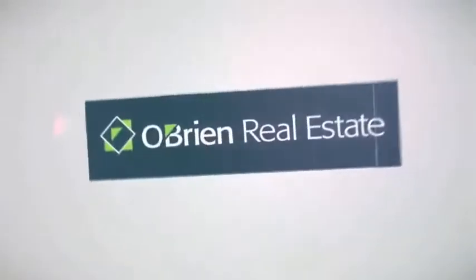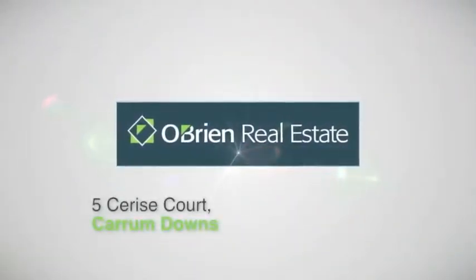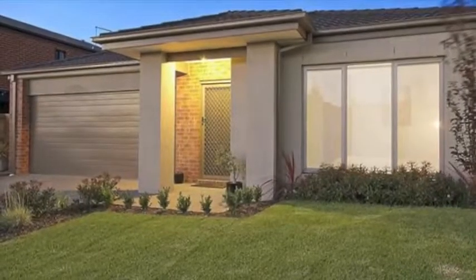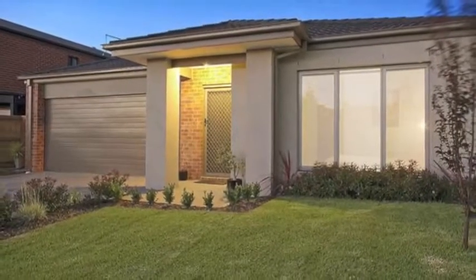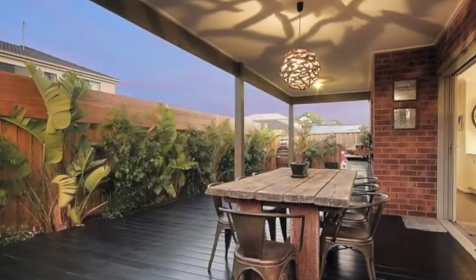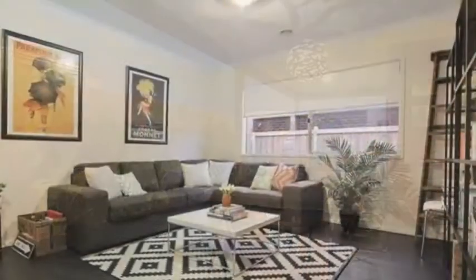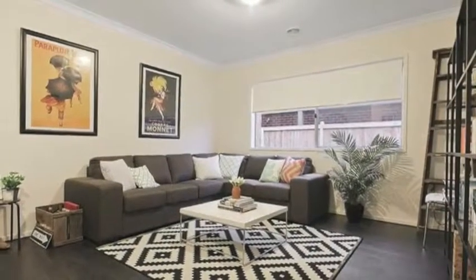From the moment you enter this three-bedroom home, there's something about it that makes you feel like you've arrived home. The details and finish are nothing short of exceptional, with a stylish blend of classic style and sophistication coming together.